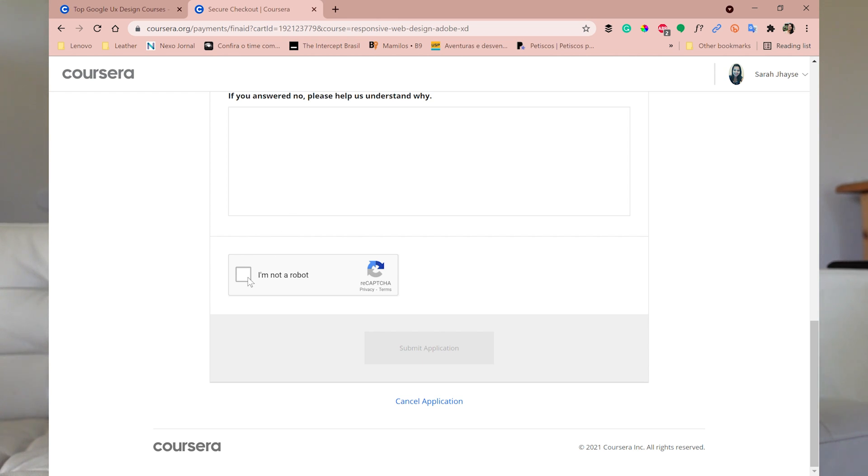After you answer all the questions and mark 'I'm not a robot,' the submit button will change color and you press it to submit your application. They will review it and let you know if it was approved. Hopefully it will be, and then you'll be able to enjoy the course. In my case, I don't need this at the moment, so I'm going to cancel the application. That was today's video — I hope it was helpful and beneficial for you.